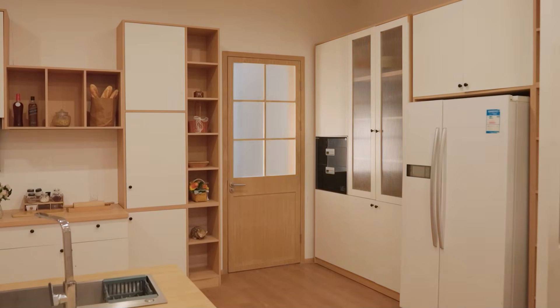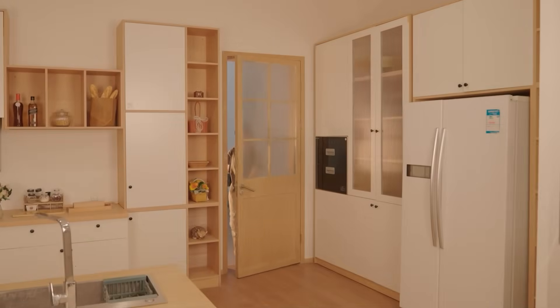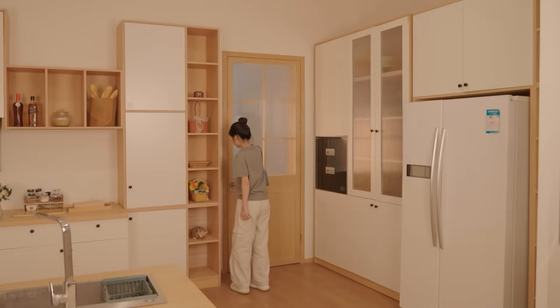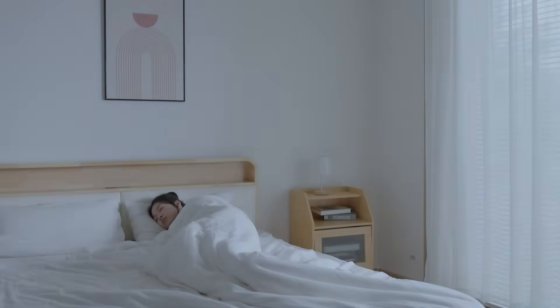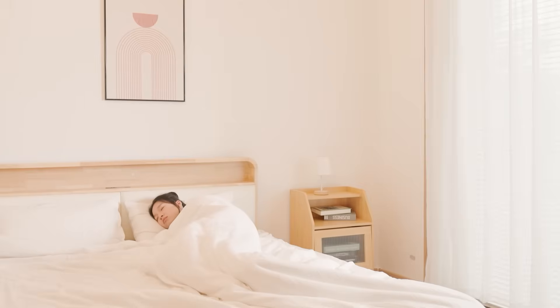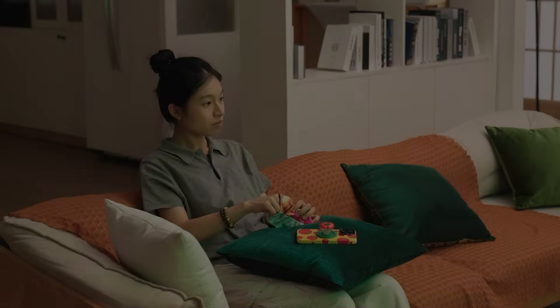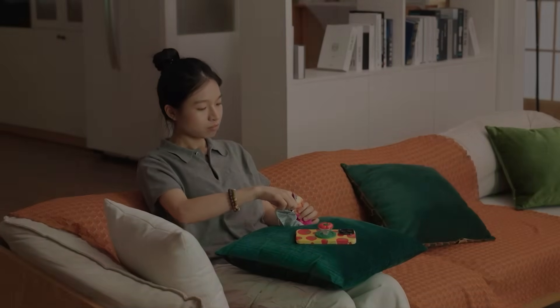The Mini Dim series truly gets you. When you get home from work, the living room lights gently welcome you at 30% brightness. Whether adjusting brightness via the app or setting up automated scenes that follow your daily routine, it handles it all. In the early morning while you're half asleep, the bedroom lights slowly rise from 0% to a soft glow, gently waking you up. From gradually brightening in the morning, dimming at night, to one-tap movie mode, the Mini Dim series brings a whole-home lighting experience like never before.